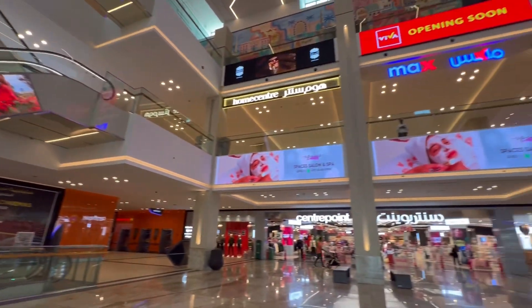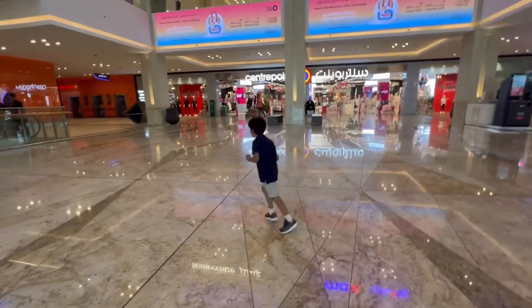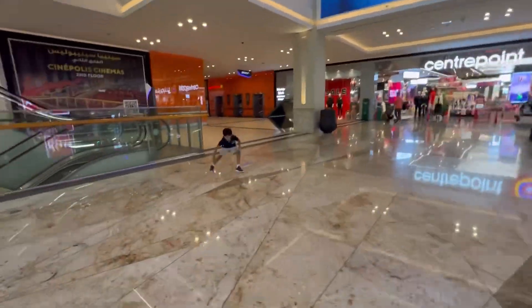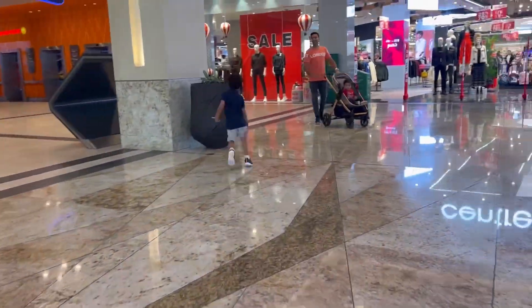I'm showing you around from the ground floor. You'll get a glimpse of what makes this special for us — from shopping to dining and everything in between, this mall has become a familiar and cherished part of our routine.